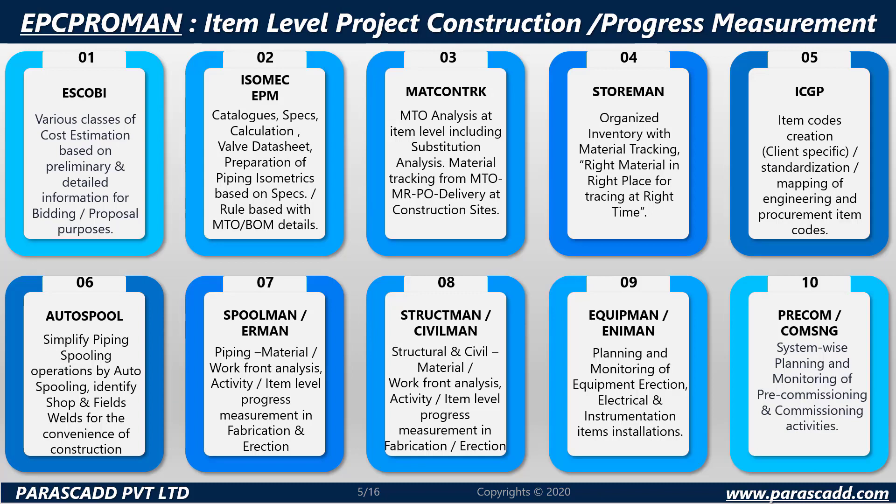EPC ProMan focuses on item level project construction and progress measurement. EPC ProMan consists of 10 modules. These modules can be used independently or in an integrated manner. When the customer purchases EPC ProMan software, they get all 10 modules and have the option to use all modules, a singular module, or a combination depending on the number of licenses purchased.